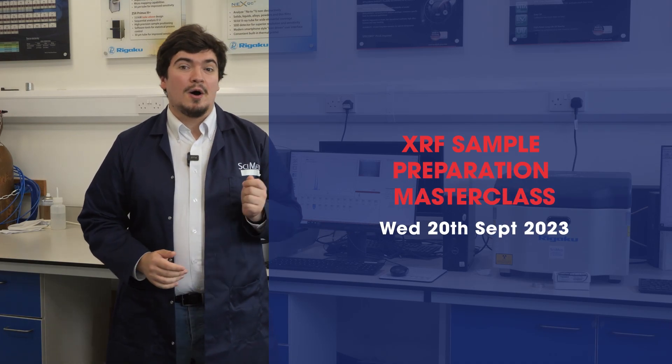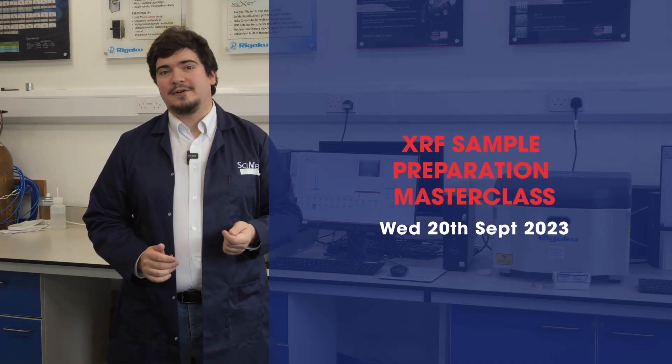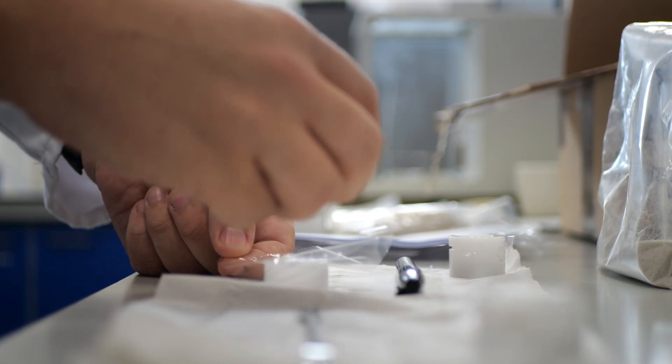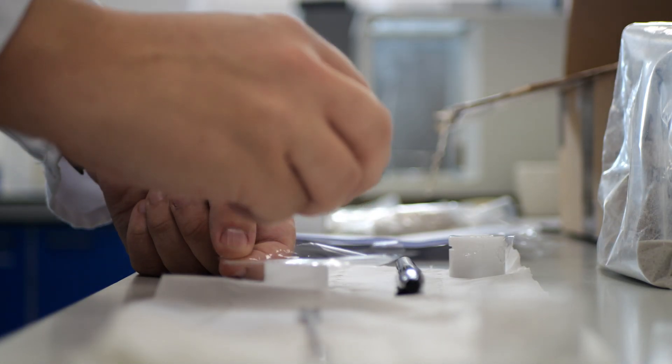At Symed, we believe that proper sample preparation is the foundation of accurate and reliable XRF results. That's why I've partnered with Fluxana, a leading expert in XRF sample preparation solutions, to deliver the most comprehensive and cutting-edge sample preparation masterclass on Wednesday the 20th of September 2023. Fluxana's vast experience and innovative sample preparation equipment perfectly complement our course offerings, and together we'll equip you with the knowledge and skills needed to master this critical aspect of XRF analysis.